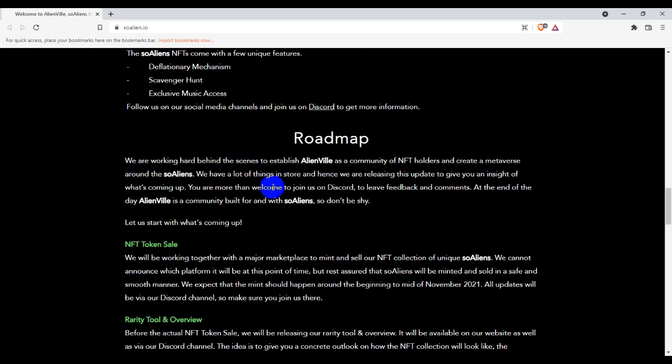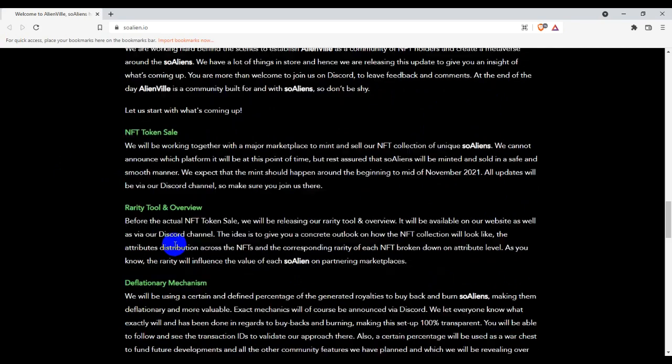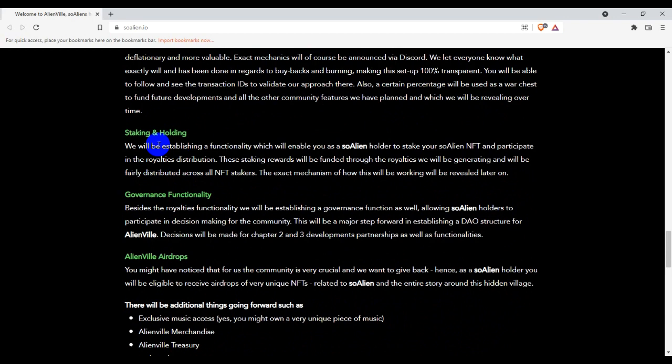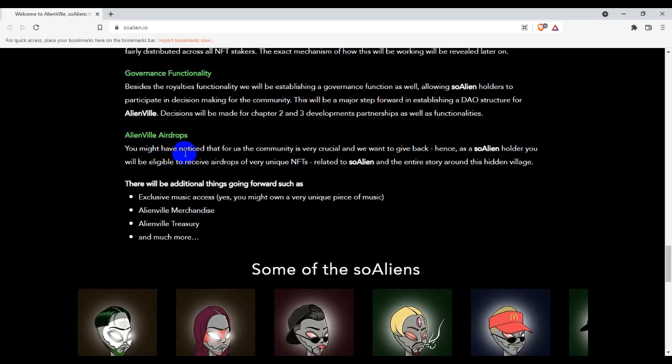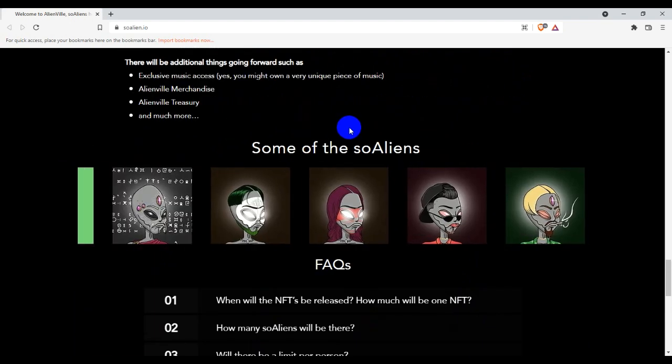This is their roadmap. You guys can see NFT token sale, then rarity tools and overview, then the community map, staking and holding, then governance functionality, and alien billy airdrops. There are going to be airdrops at the end, so be alert — you will get some free NFTs from this platform.